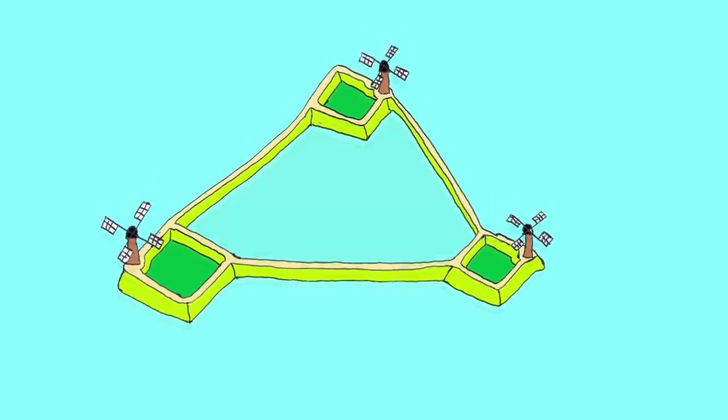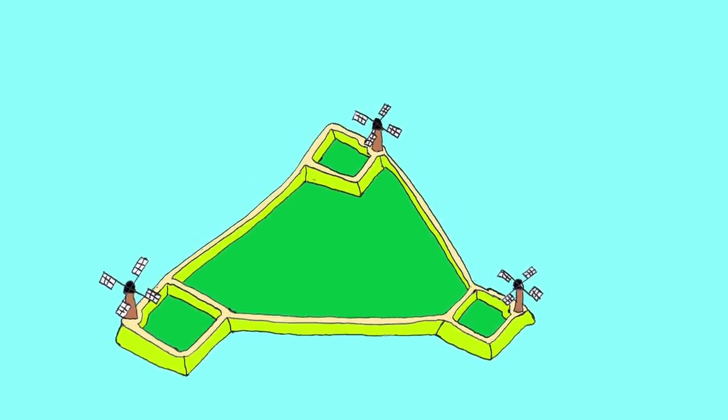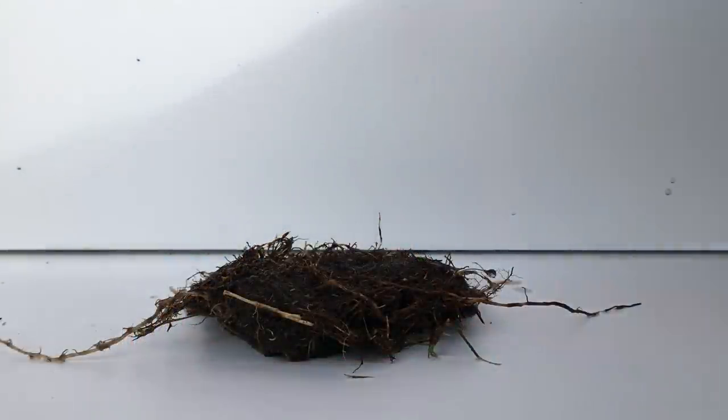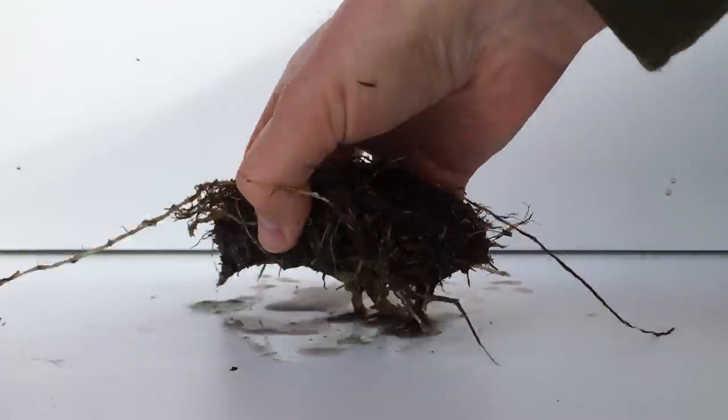The reason the Dutch needed to drain this land is that it had peat soil, and peat soil is brilliant farming soil. I will demonstrate what peat is. Peat consists of plants, as you can see here, with a bunch of roots and a lot of water.